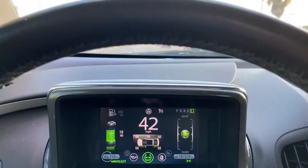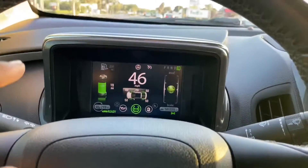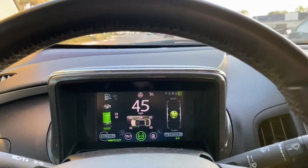And regen is actually bad. In ideal circumstances, if you see traffic slowing down in front of you, what you do is put the car in neutral and just glide. You don't want to regen because it's actually more inefficient than just gliding.